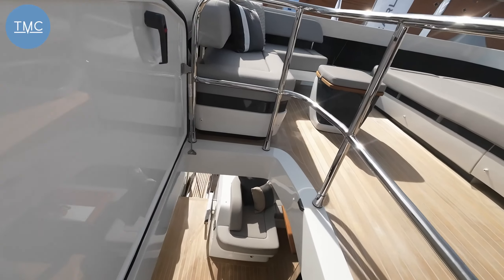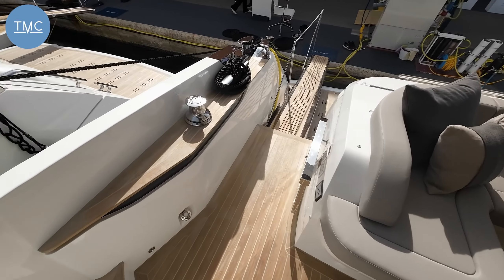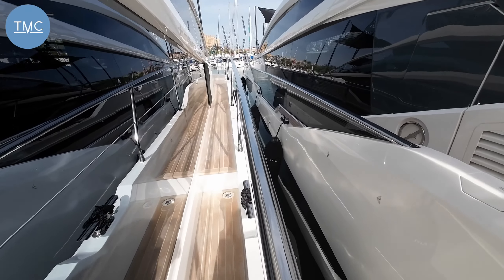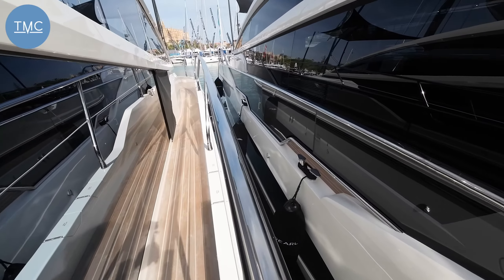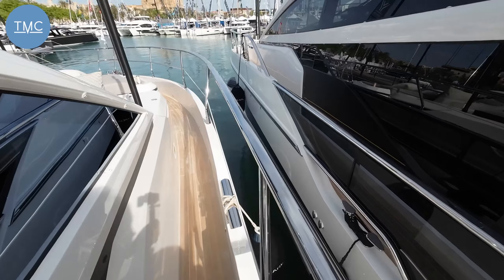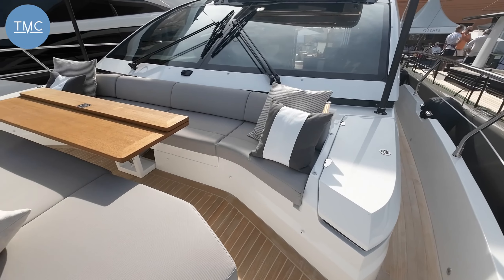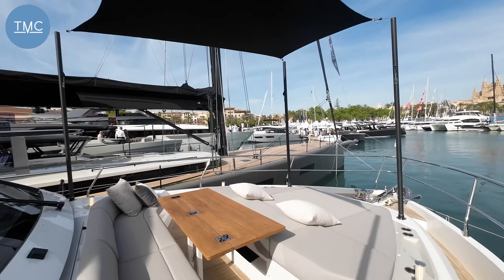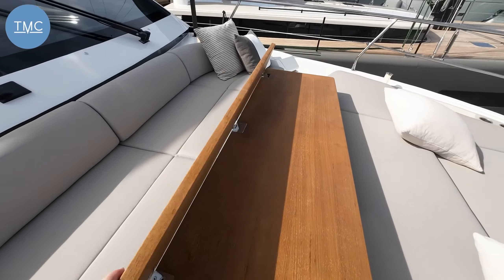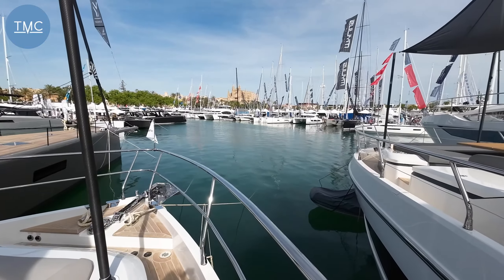We'll finish up on the bow, which we haven't visited yet. Access either side — the starboard side has very high handrails, and they're slightly oval, which is just one of those quality details you don't always get on a boat of this length or price. Here's another little sanctuary away from the madding crowd: a bimini here on the carbon fibre poles, a lovely lounging area with a folding table, and what a view out over Palmer.